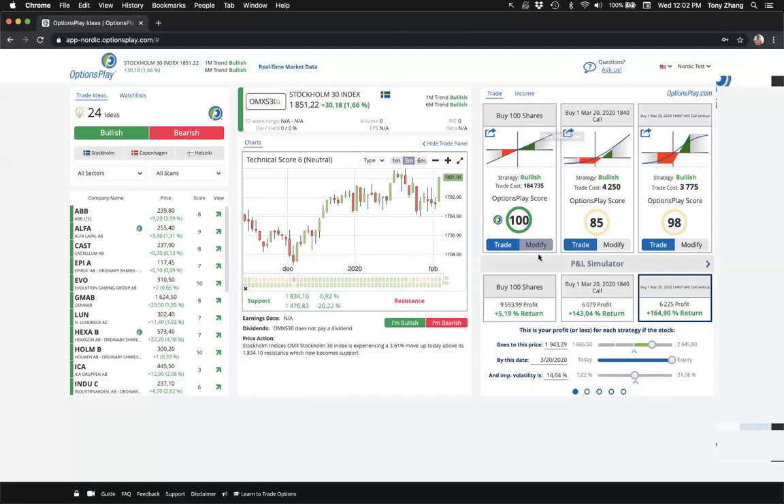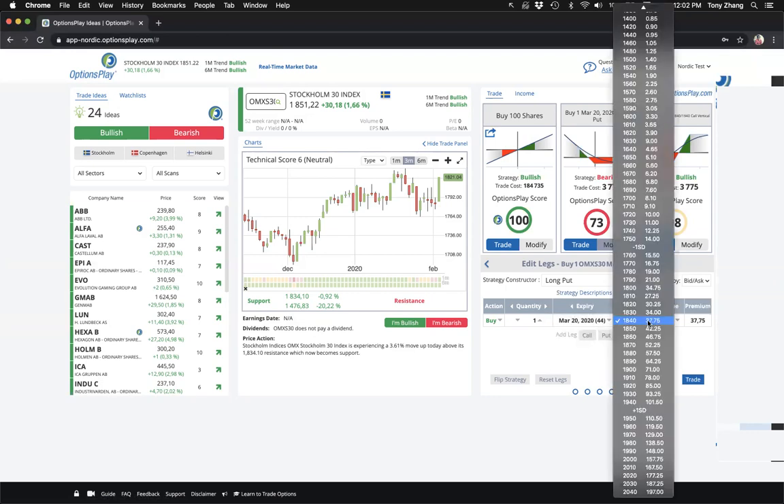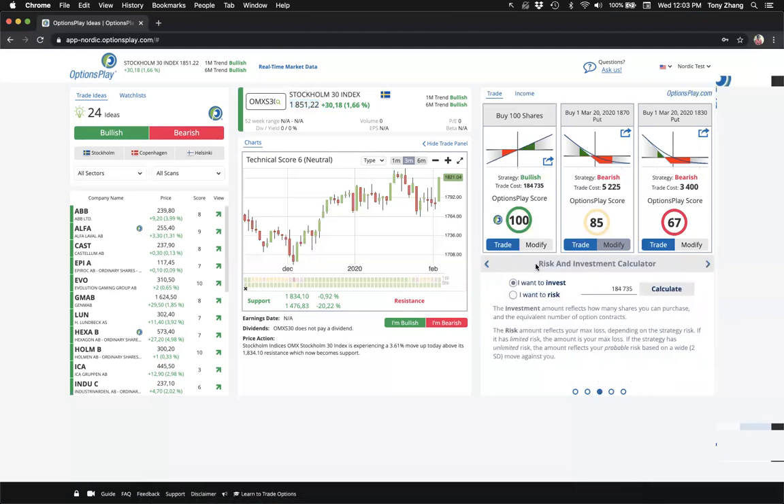I'll use our strategy constructor by clicking modify and pulling up bear strategies — selecting a long put. Going out to March 2020, I'm going to look at both an in-the-money put and an out-of-the-money put: a 1870 and an 1830 strike, with the index currently at 1855. Before doing this exercise, I highly recommend using our risk and investment calculator where you enter your actual portfolio value — say, one million crowns.